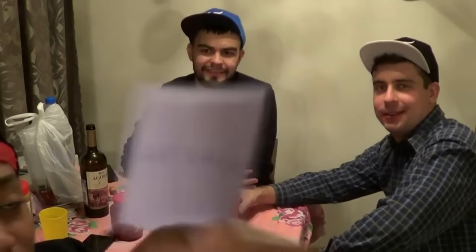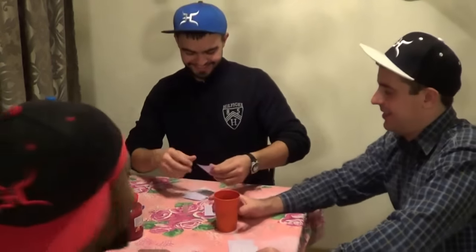Here's the next word. Kartioznik. Almost! What is it? Kartioznik. Two right. They're not writing the dots — they're just writing the E.